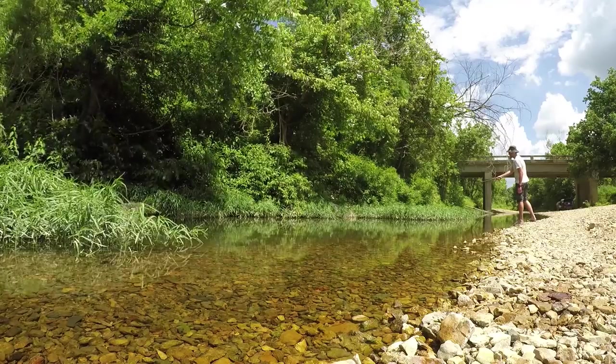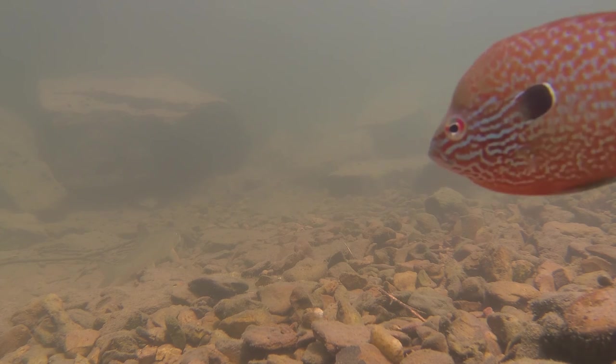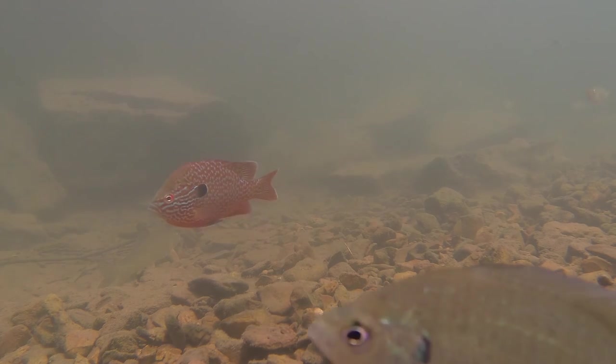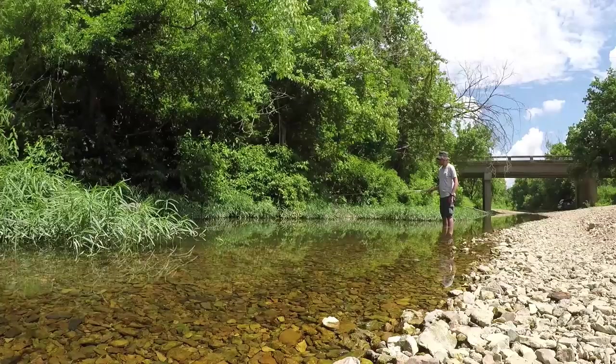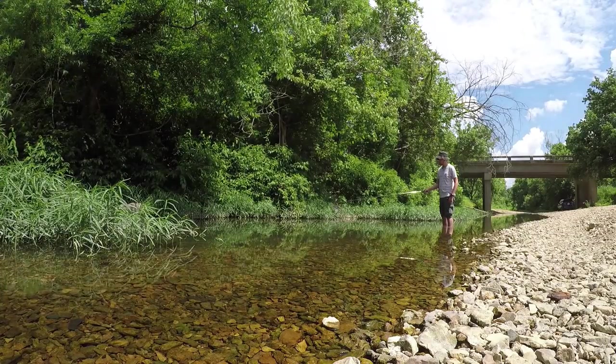In this slower stretch of the stream, with polarized sunglasses I'm able to spot many species from the shore. The most obvious are the colorful longear sunfish guarding their nests. Various minnows also are visible as they swarm in and out of the vegetation. On hot days like today, the fish will slow down their feeding as the water temperatures increase.